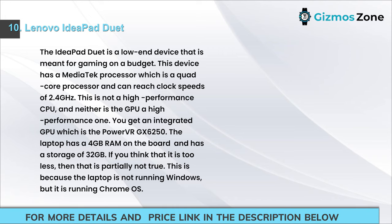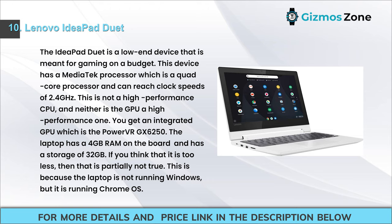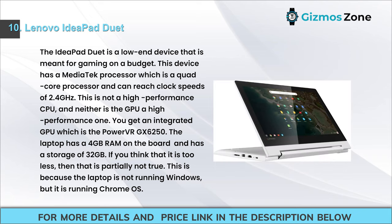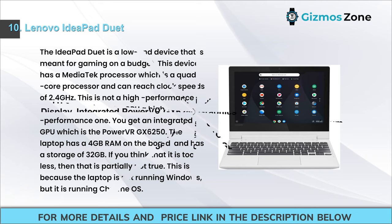Number 10: Lenovo IdeaPad Duet. The IdeaPad Duet is a low-end device meant for gaming on a budget. It has a Mediatek quad-core processor reaching clock speeds of 2.4 GHz — not a high-performance CPU, and the GPU is similarly modest: an integrated PowerVR GX6250. The laptop has 4 GB RAM and 3.2 GB storage, but it runs Chrome OS rather than Windows, which changes expectations.